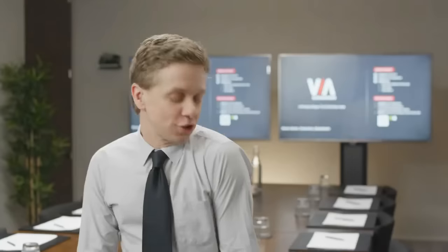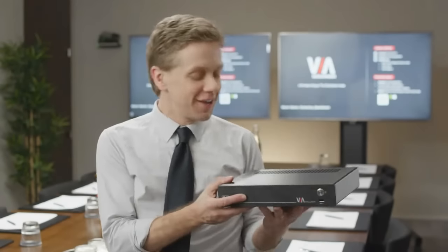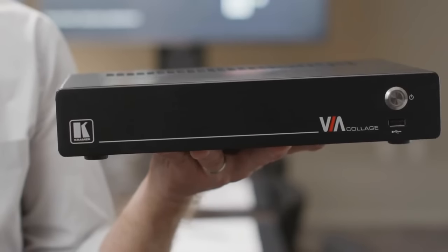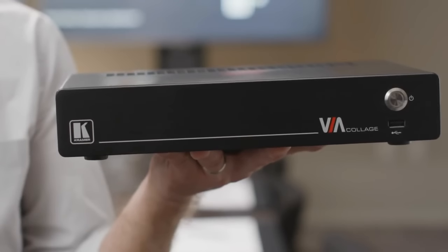Get the picture? Well, they got the picture thanks to Kramer's Via Collage, the state-of-the-art wireless connectivity solution, ideal for auditoriums and conference rooms, and Kramer's Via Connect Pro, which we installed in our smaller meeting rooms and huddle spaces, where simple yet effective collaboration is key.